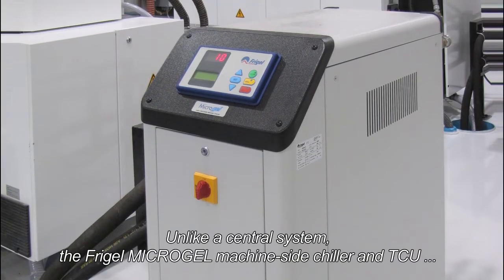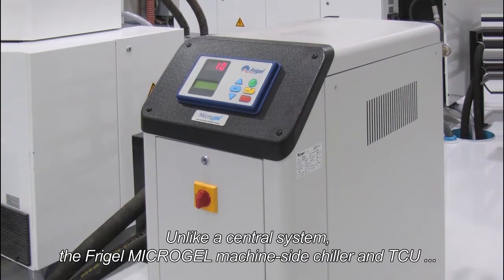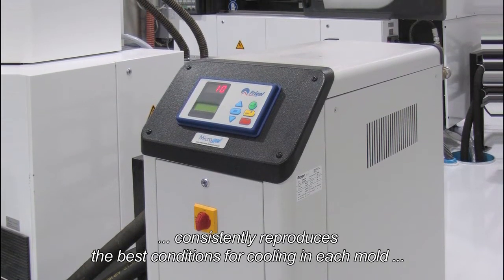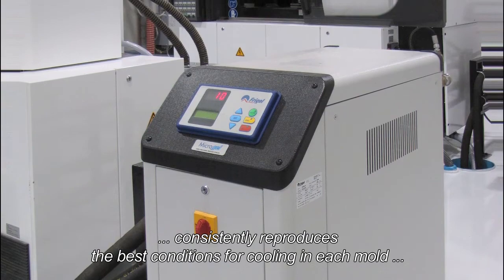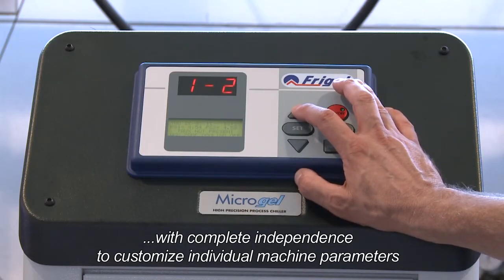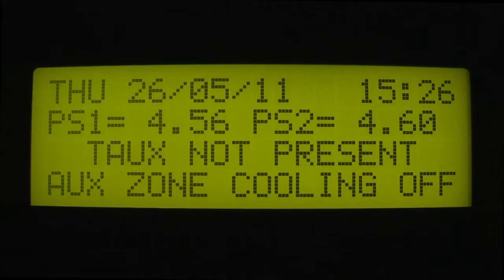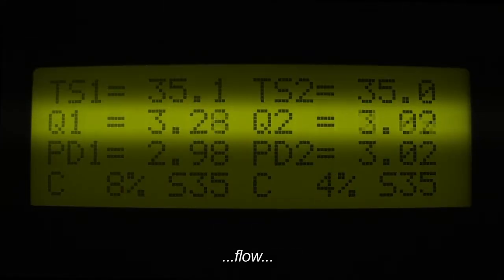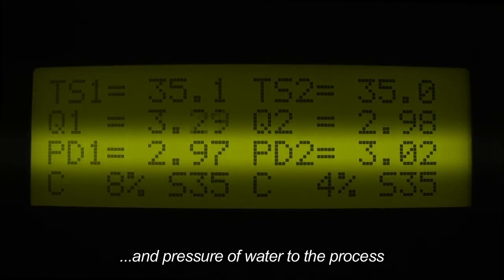These stand-alone units further reduce the risk of system downtime and are isolated from the rest of the factory processes. Unlike a central system, the FreeGel Microgel machine-side chiller and TCU consistently reproduces the best cooling conditions in each mold, with complete independence to customize individual machine parameters. An included LCD display allows for real-time reading of temperature, flow and pressure of water to the process.